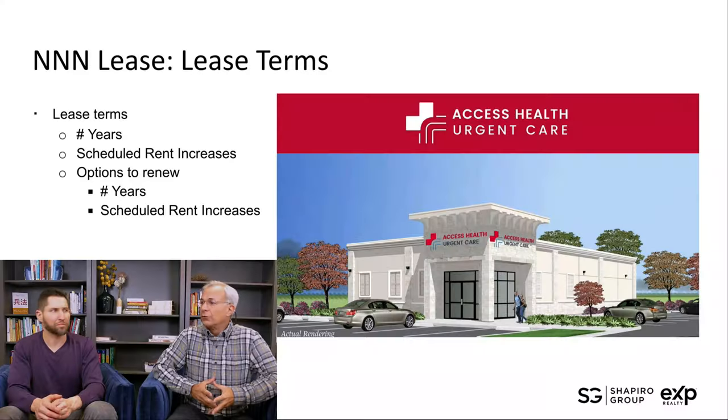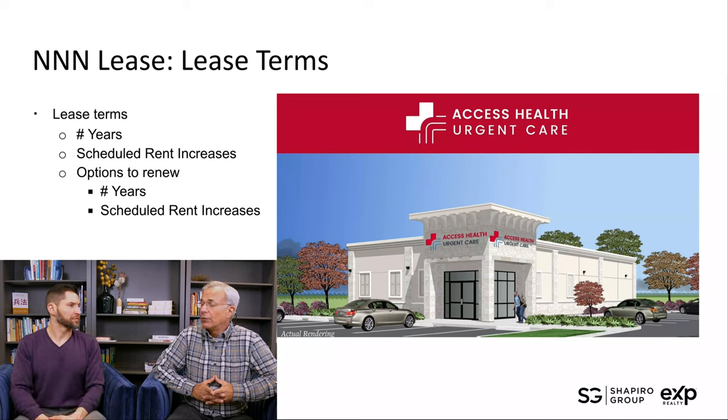The devil is in the details with the lease terms. When looking at lease terms, it starts with the number of years — typically the longer the better, assuming the underlying terms make sense. Scheduled rent increases are key: some corporate entities don't have increases, but annual increases or five-year escalations will often offset that risk. Options to renew are a big deal — how many, what length, and what are the scheduled increases that come into play.